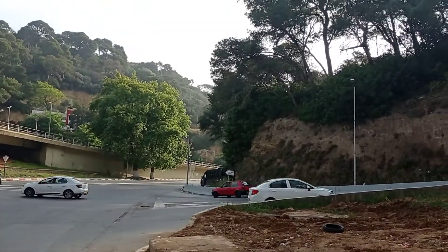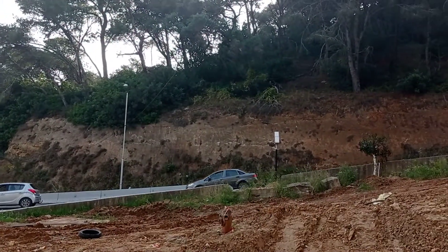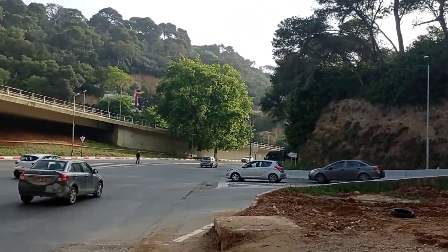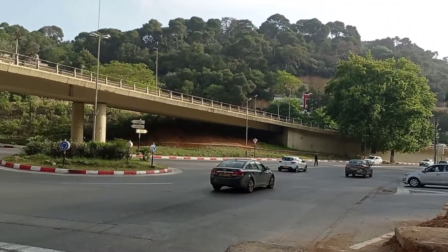This road here — this ramp — will lead you to Les Anaceres and eventually to Cuba. So this is a roundabout.